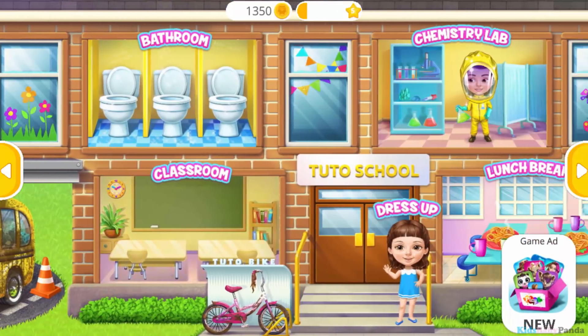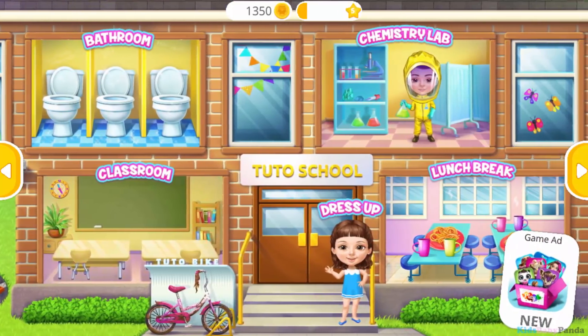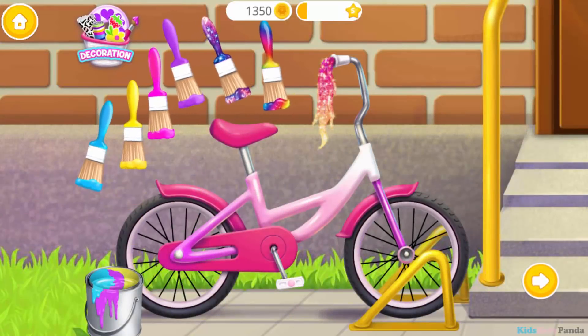Welcome to Tudor School! Let's paint my bike! Which color will you choose?